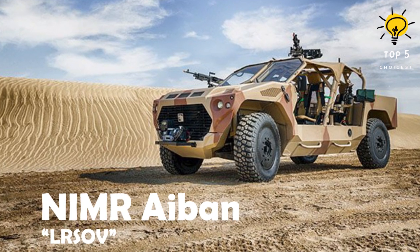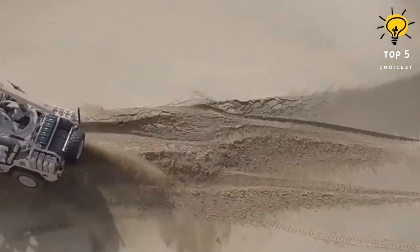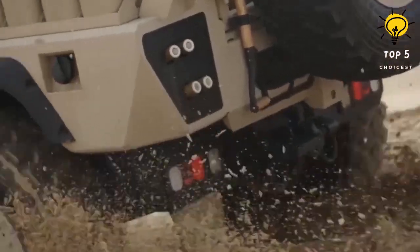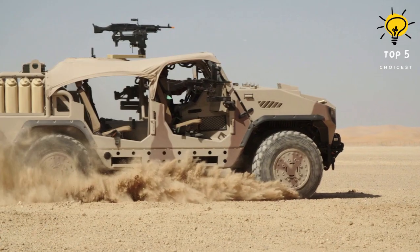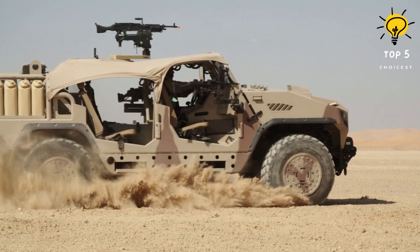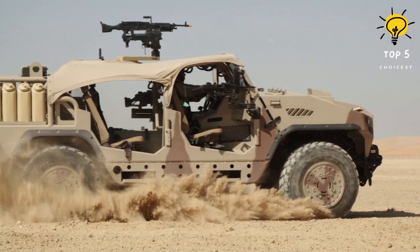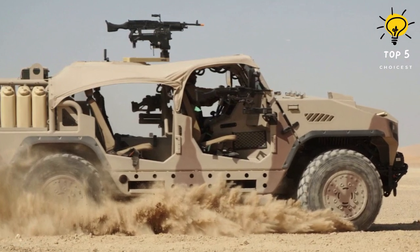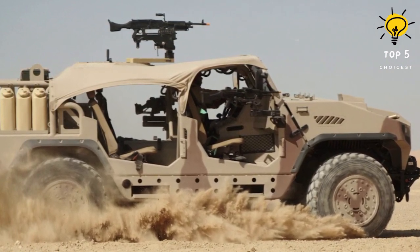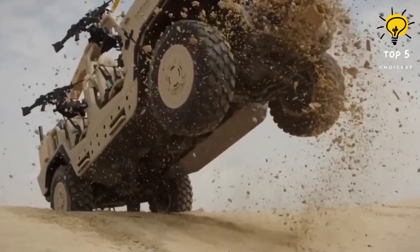Number 2: NIMR Adjbin LRSOV. The Adjbin Long Range Special Operations Vehicle, manufactured by NIMR Automotive in the UAE, is part of the Adjbin Armored Vehicle Family. It was unveiled at the IDEX 2015 Defense Exhibition in Abu Dhabi and showcased at the Egypt Defense Expo 2018 in Cairo. Designed for global special operations forces, the vehicle is used by the UAE Armed Forces for reconnaissance, search and rescue, and surveillance. Equipped with multiple weapon mounts, including a centrally mounted heavy machine gun on the roof, the Adjbin LRSOV can effectively destroy enemy fortifications.